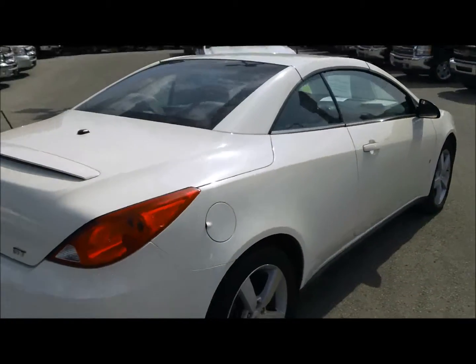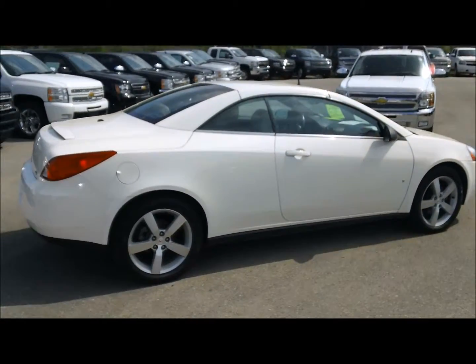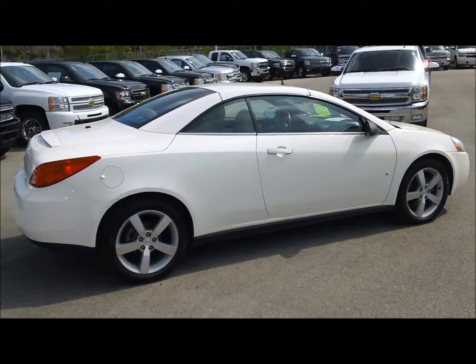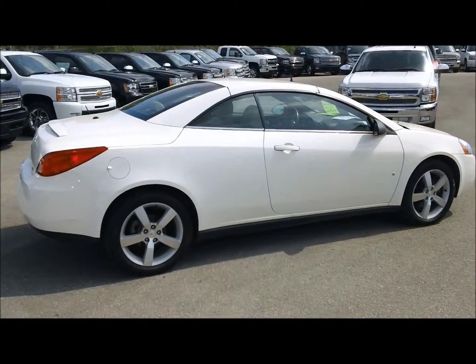This vehicle is sold under the GM Optimum Used Car Program. For more information on this car give us a call at 1-877-710-SHEV or email us at sales at ontariomotorsales.com. Talk to you soon.